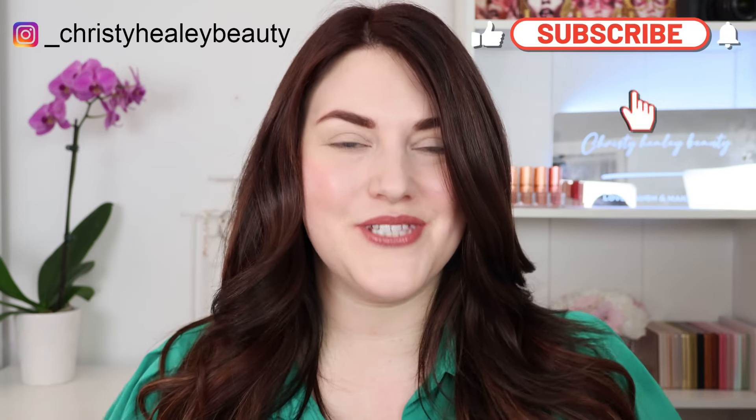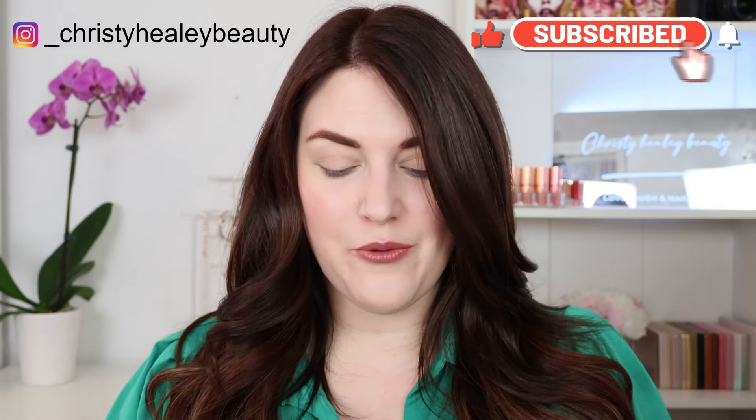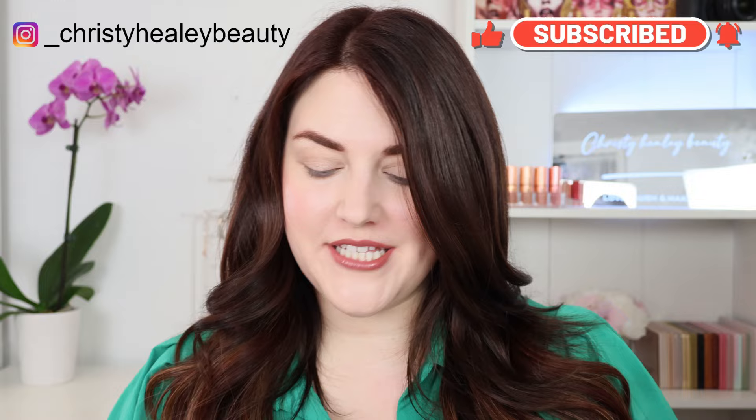Hello, welcome back. Thank you so much for being here. Today we're going to be testing out the new Too Faced Appley in Love eyeshadow palette. We're going to be doing three different looks and I will show you comparisons to some of their other palettes, and I'm just really excited to get into this one.